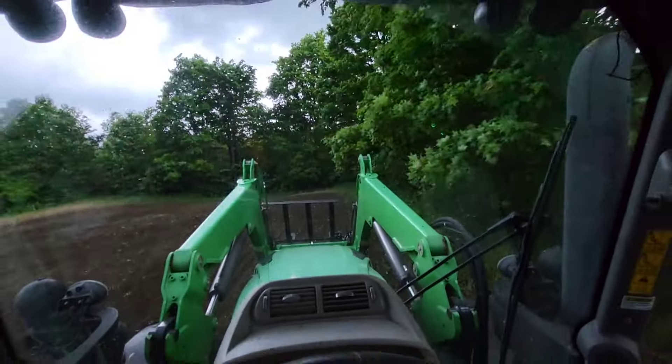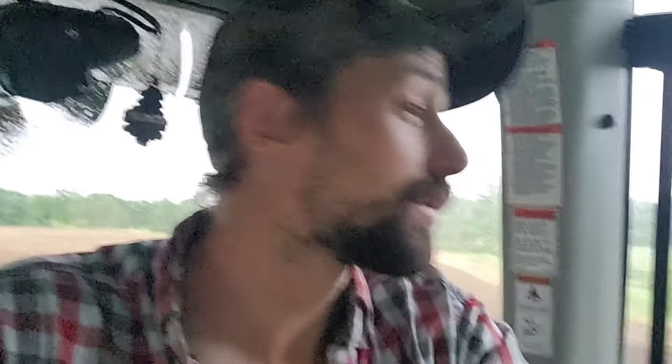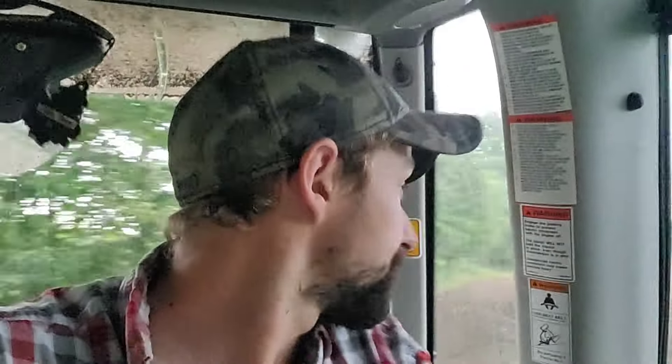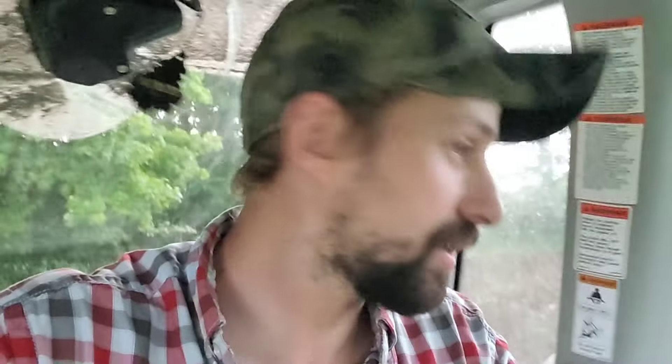Wow, it got dark all of a sudden. It's only around 6:30, so I think we're in for a storm here soon, but I don't know — we keep going until we can't, right? I've got a little guy sleeping here. It doesn't look comfy at all but he's sleeping tight, so we'll leave him.